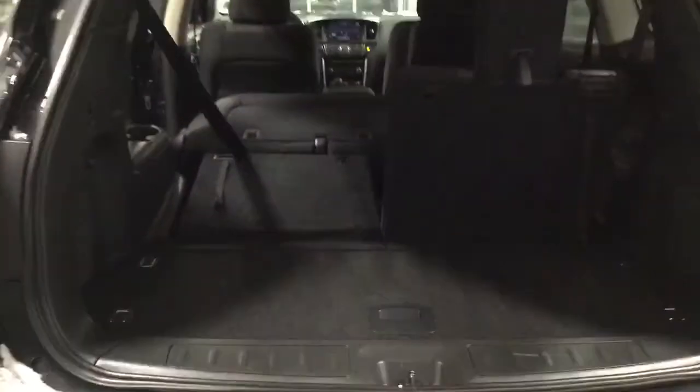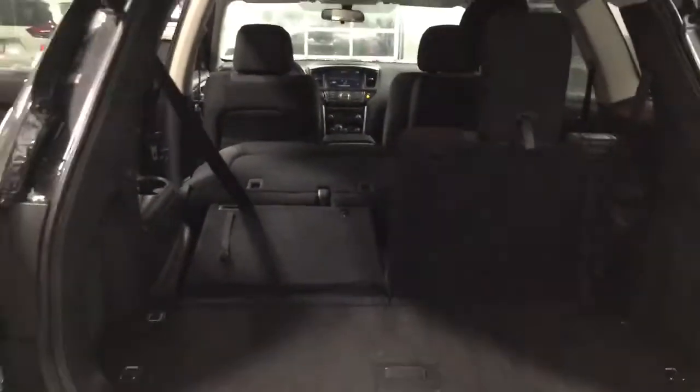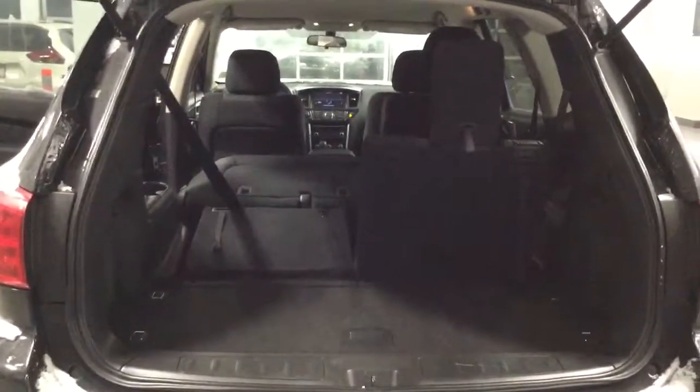I wanted to give you an idea of what it looks like with the seats flipped all the way down and with the third row in there as well. Tons of space if you need the cargo room or if you need the extra passengers.